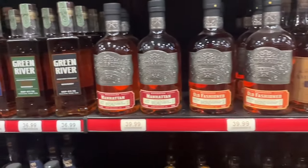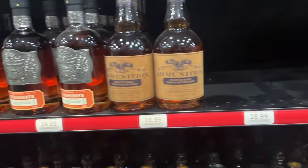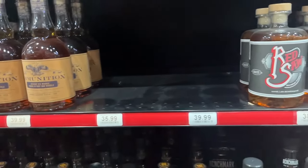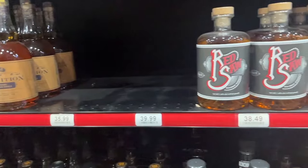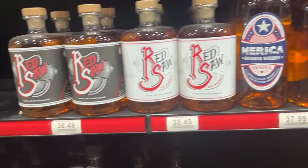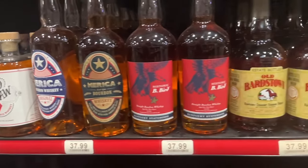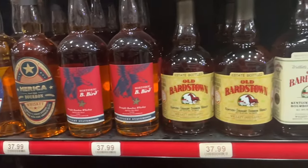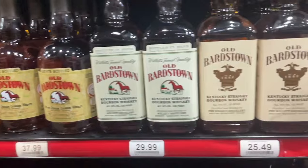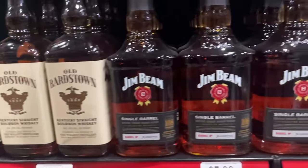Green River - everything I've had from Green River I really like. Amy has not - we're complete opposites on this, she says it's gross and I say it's pretty decent especially for the price. Ammunition Whiskey - just sounds like a bad idea but I've never had it so maybe let me know. Red Saw - sounds horrible. Old Bargetown - I was told to buy the Old Bargetown White Label, that it's really good. Next time I see it at that price I'm pretty sure I can pick one up.